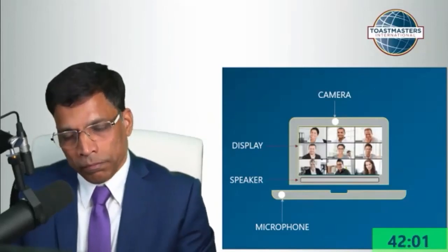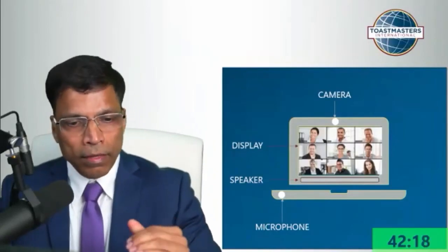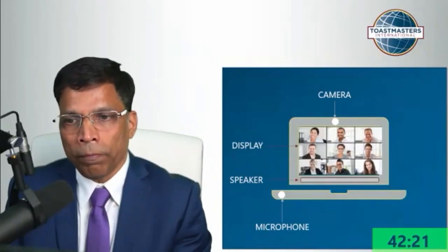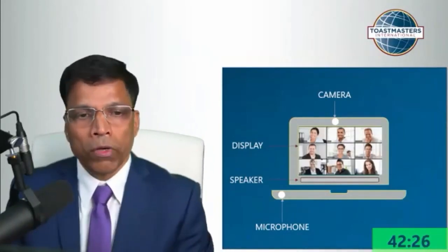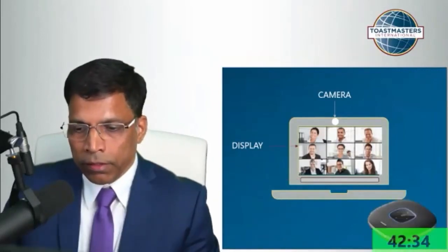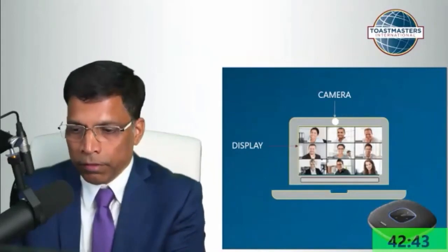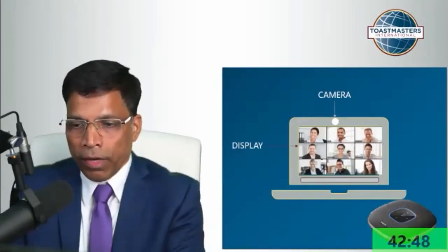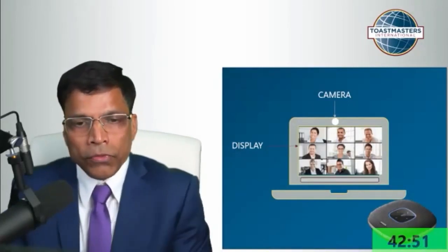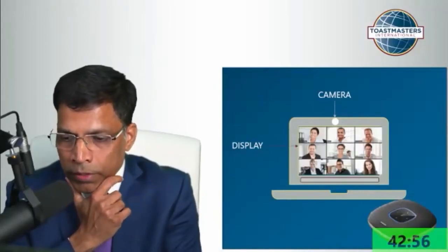If you want to have a hybrid meeting, you can start just with the laptop and then decide, depending upon the size of the room, what extra things you might need. Recently I invested in a small device called an Anker PowerConf conference speaker. I believe that with this speaker, as long as your room is not a big hall, if you connect the laptop to this speaker you can actually have a hybrid meeting. It's not very expensive — I bought it from Amazon US for a hundred dollars.